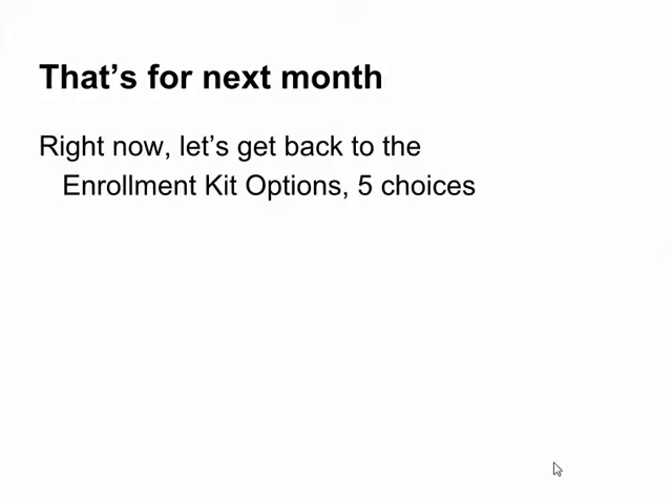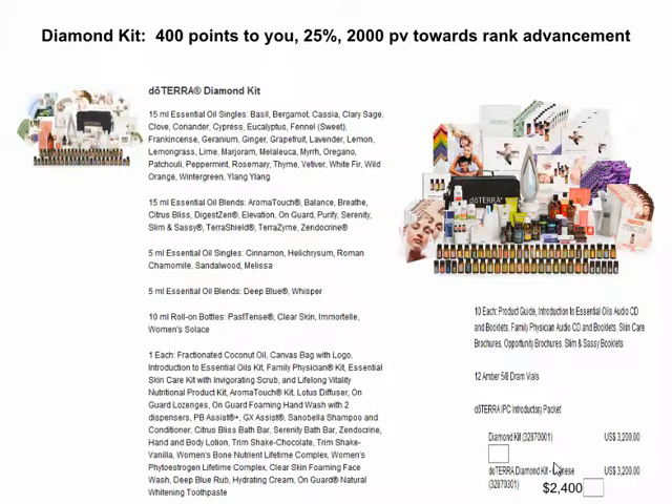Start thinking in the back of your head for next month so that you can be eligible for bonuses and make sure you have all the oils you need when you need them. Let's get back to the enrollment kit options. To enroll and get some oils to start with, you've got five choices. The first choice is the Diamond Kit — pause the video so you can read through and see everything you get.